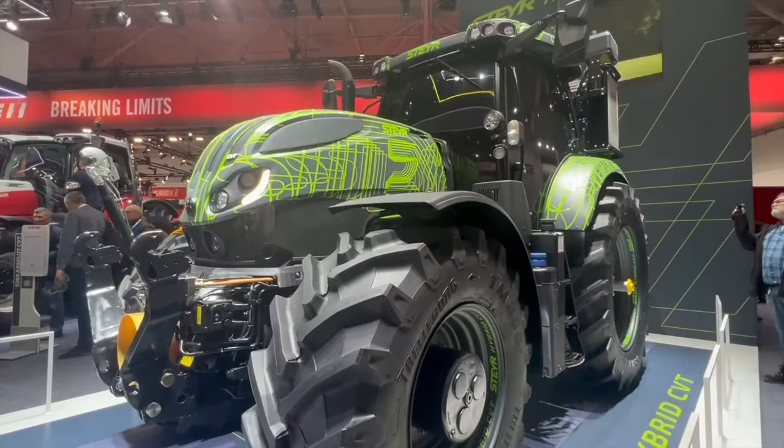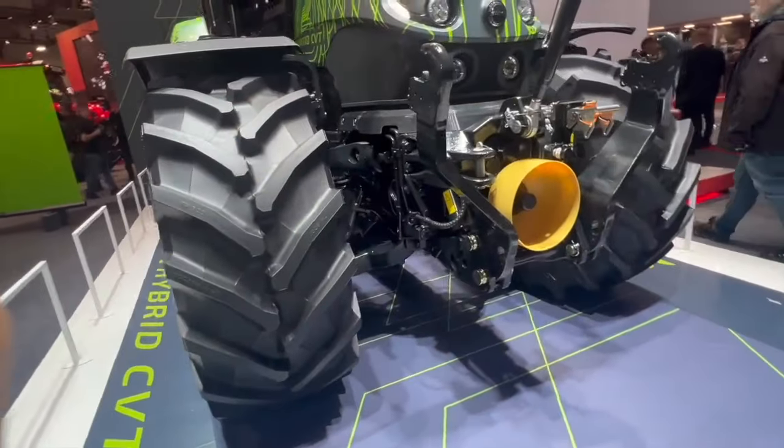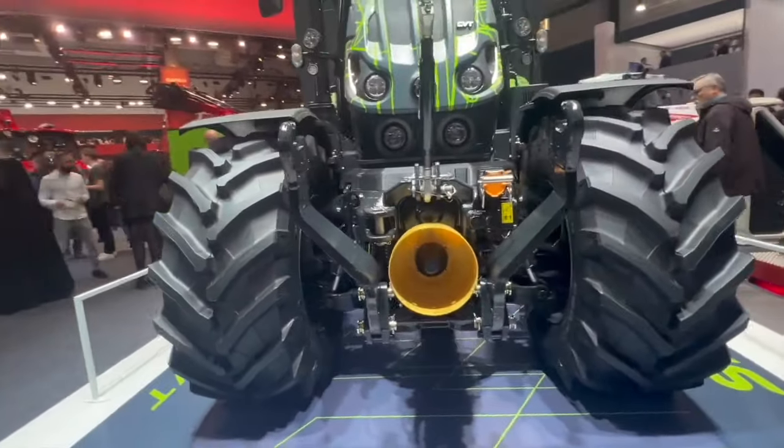Tell us more about that transmission. The rear of the tractor has more or less stayed the same — it's the standard CVT transmission we've had on the market for several years. The real new thing is on the front, where we have the front axle integrated with an electric motor. The advantage is that with electrification you have instant power and instant torque available at low RPM. The front and rear axles are really working together, and we can put 260 horsepower into the ground.